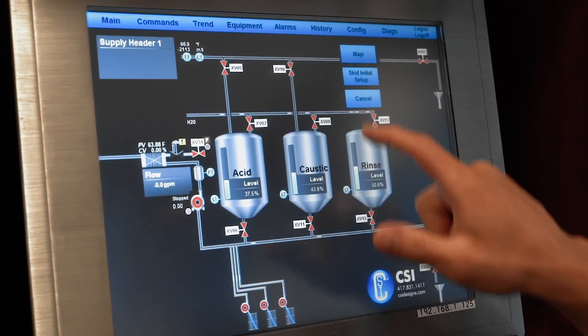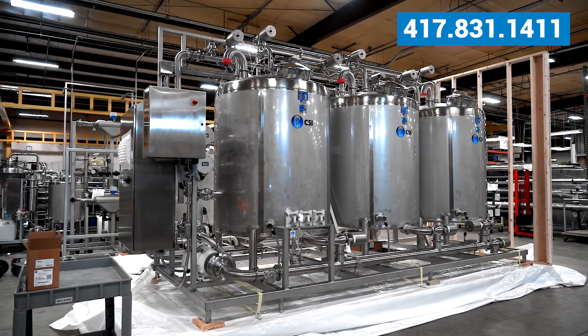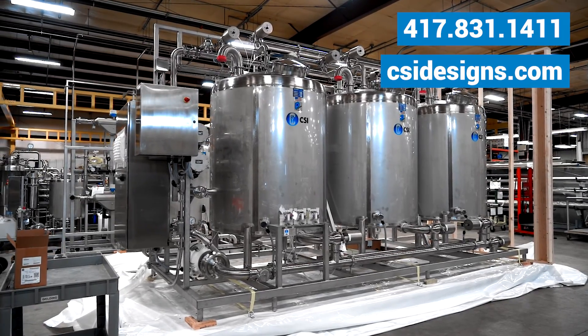To learn more about CIP 2.0 from CSI, call us today at 417-831-1411 or visit CSIDesigns.com.